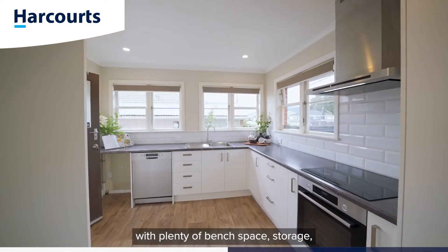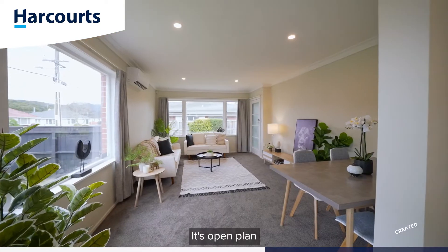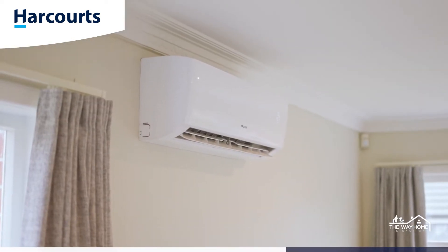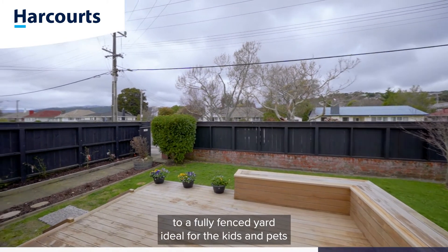The kitchen has also been upgraded with plenty of bench space, storage, and modern stainless steel appliances. It's open plan with the sitting room, dining, and lounge all warmed by heat pump.